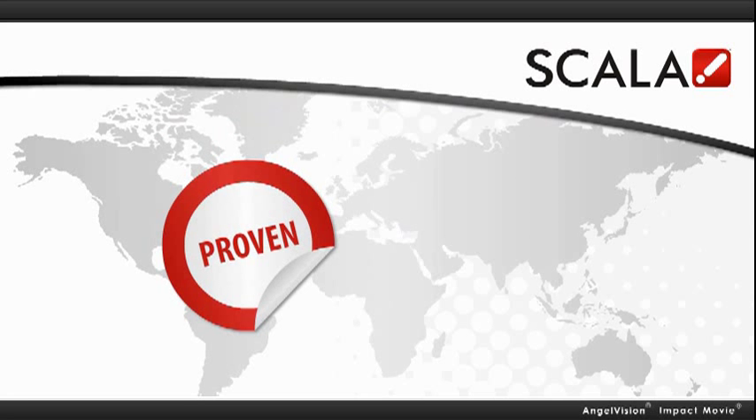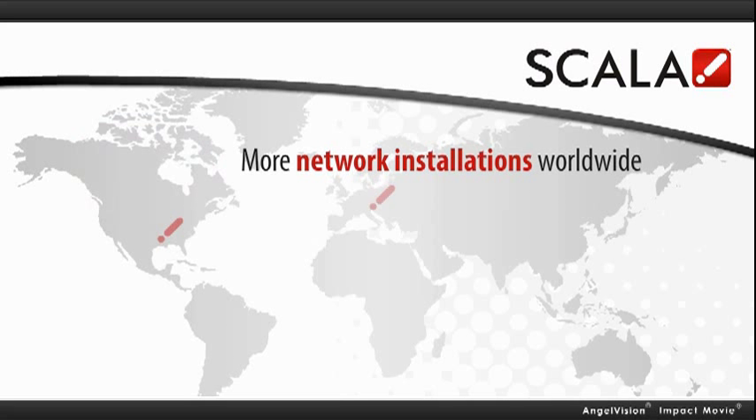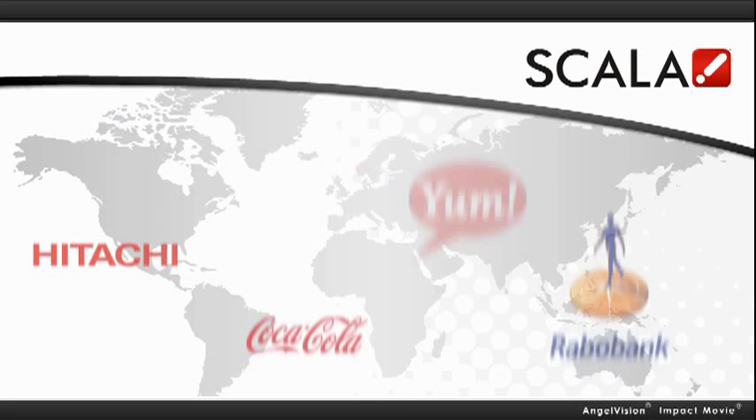But perhaps the most critical is Scala's proven reliability. Scala's rock-solid stability is why we have more network installations worldwide than any other solution. So it's no surprise that we've become the choice of many of the world's most recognized brands.